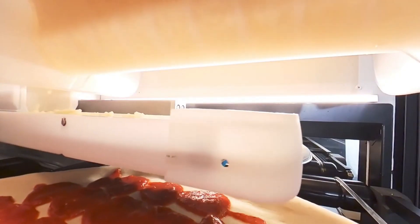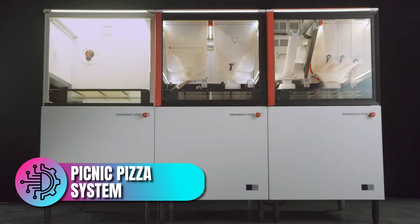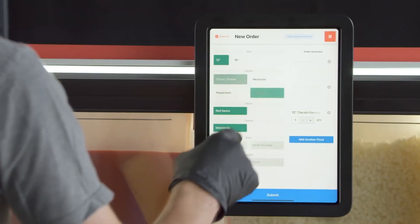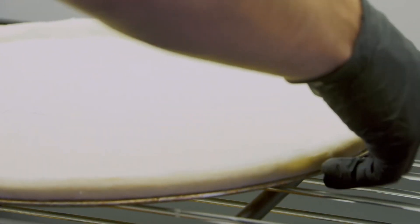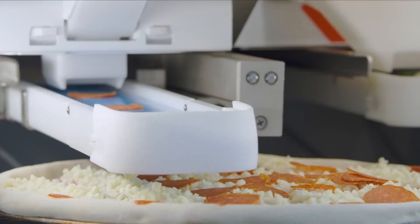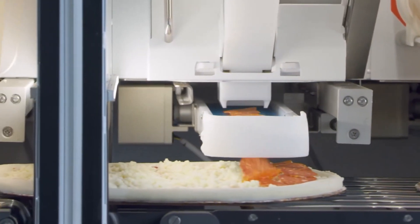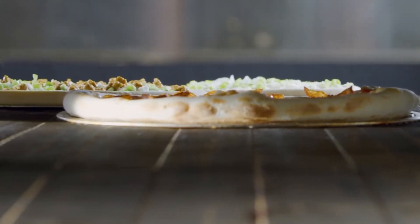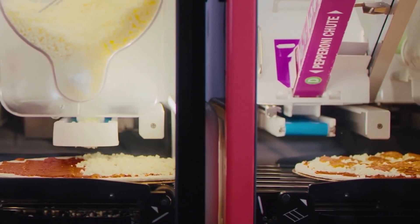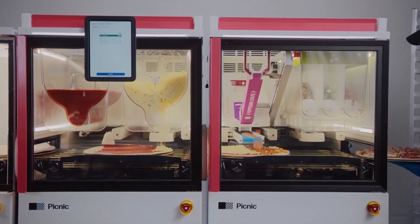Next, we delve into the tastiness of pizza, where robotics is revolutionizing the way this beloved dish is made. The Picnic Pizza System is an automated pizza assembly line capable of preparing up to 300 pizzas per hour. This modular system can add sauce, cheese, and toppings with remarkable precision, ensuring consistent quality with every pizza. Restaurants can program the system to handle different recipes and customize pizzas according to customer preferences. By automating the repetitive task of pizza making, Picnic allows pizzerias to handle high volumes of orders efficiently without compromising on quality. This system is especially beneficial during peak hours, reducing wait times and enhancing customer satisfaction.